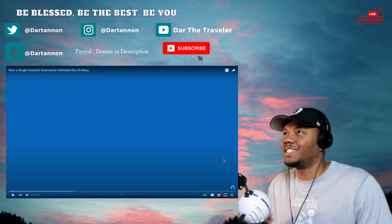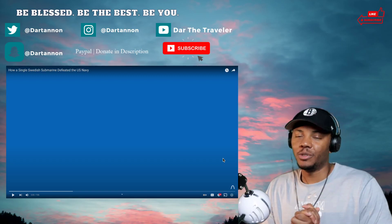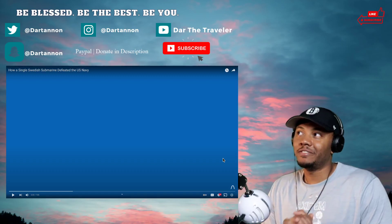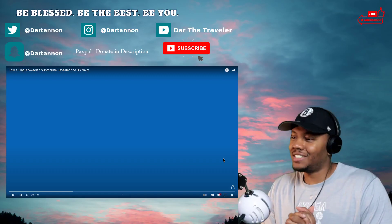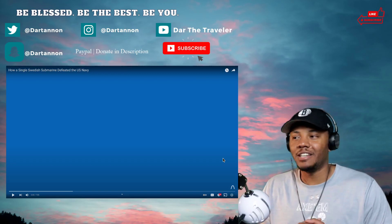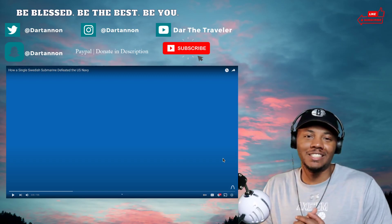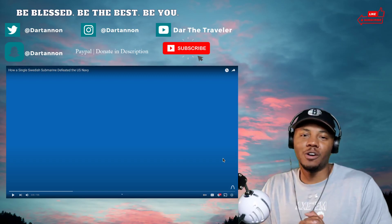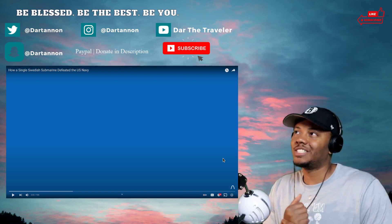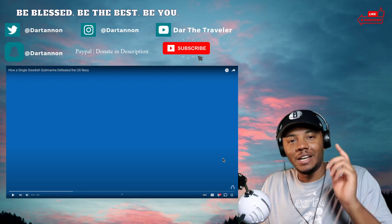What is up guys, welcome back to the channel. This was recommended to me and I thought it was interesting. I have family members and friends that serve in our military. This is about how a single Swedish submarine defeated the US Navy. My dad served in the US Navy for over 20 years, so that's why I have respect for our military — my dad, my sister, friends, cousins. But I thought this was interesting, so we're going to see the difference between a Swedish submarine and the US Navy.